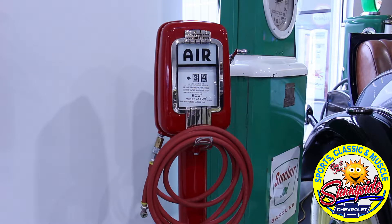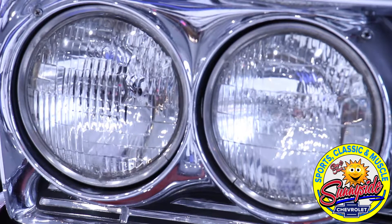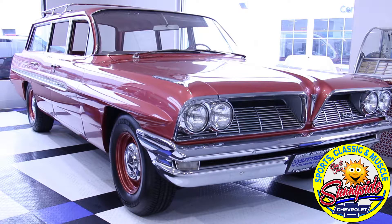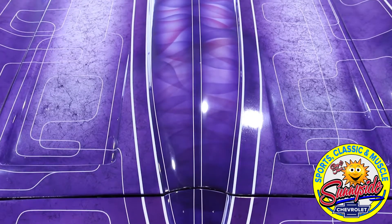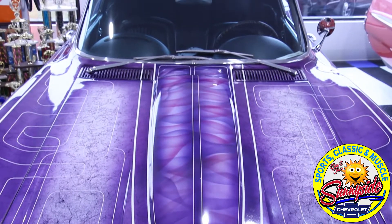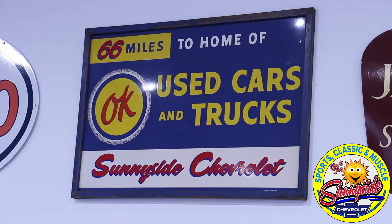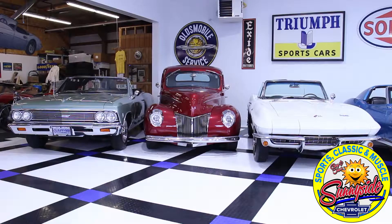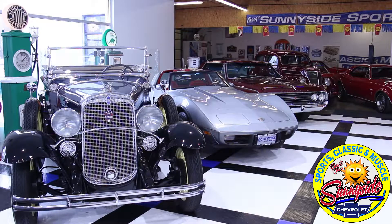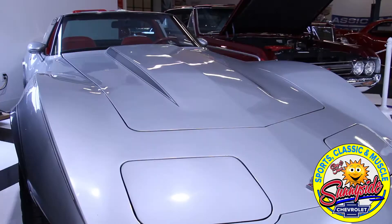We go through and make sure everything's operating properly in the cars. If it's something that we don't deem is going to be important to the next owner, we may not fix it — but the difference with us is we'll disclose that. We want the cars to be safe. Not every car passes for us. We don't need to do this to make a living; we need to do this because we want to be associated with great cars. So there are times when we take a classic car on trade and it just doesn't qualify for our stringent requirements for what we want to do in this business and how we want to present ourselves to the public.